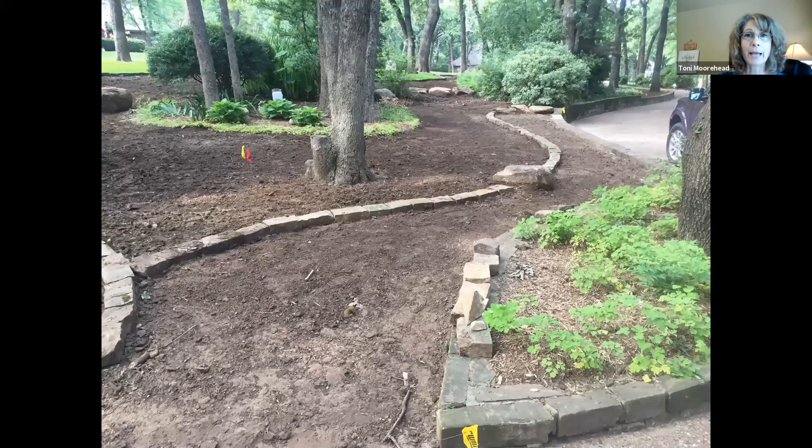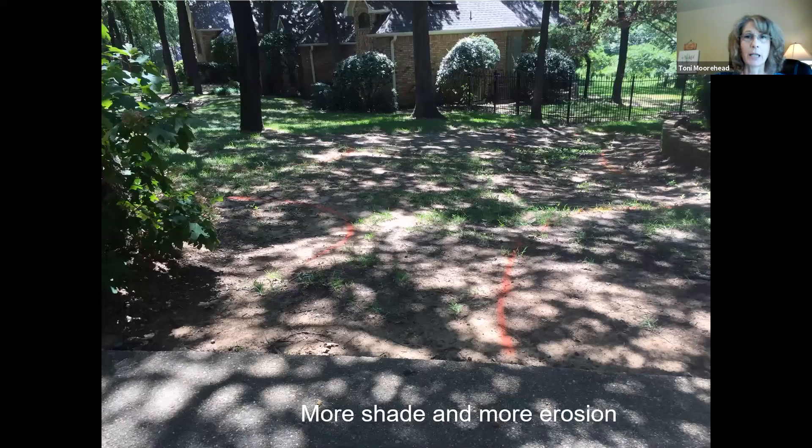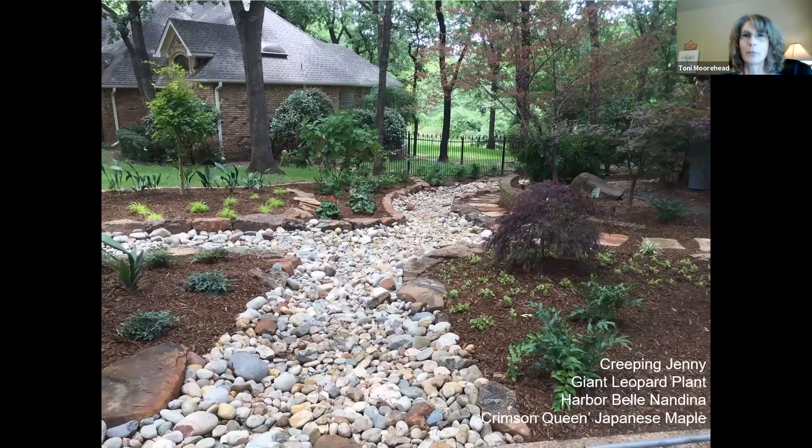Just another view of that — creating big sweeps of ground cover with rock edging as a stopping point to keep things neat and tidy. On the opposite side of their yard there was just as much shade and even more erosion by the driveway. We added a huge creek bed to handle all that water, plus the same cast of characters: ferns, leopard plant, cast iron, Carex, Japanese maples, and oak leaf hydrangeas.